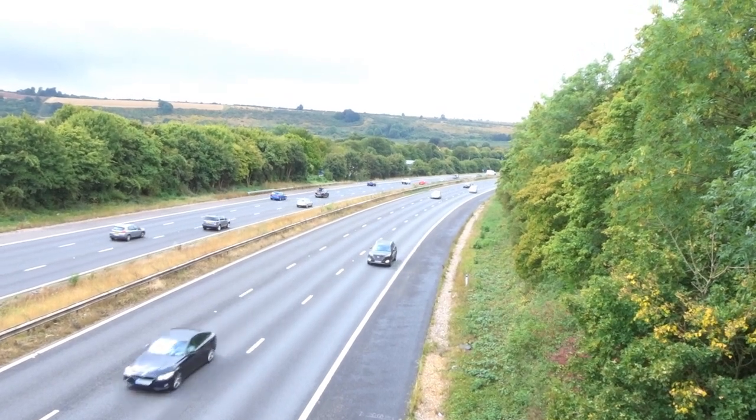Once we cross this, we'll be in the countryside, well on our way to Eastbourne.